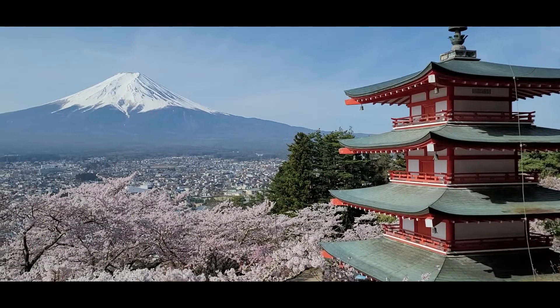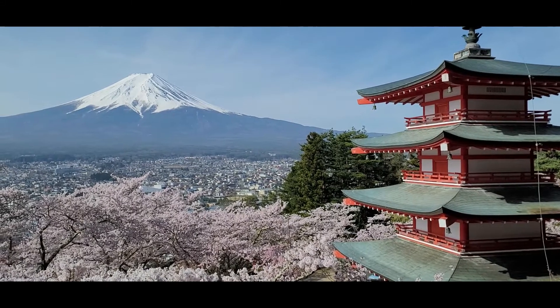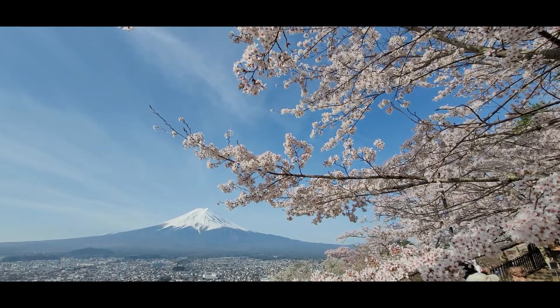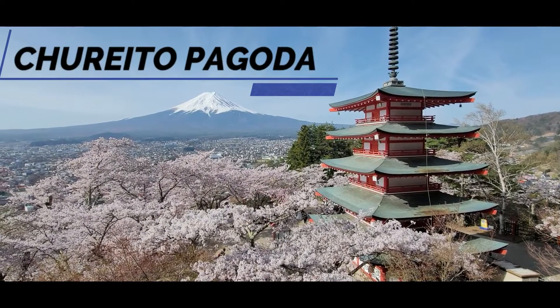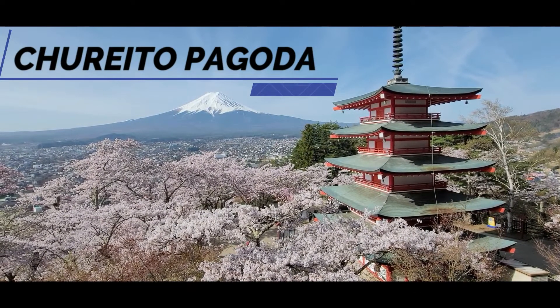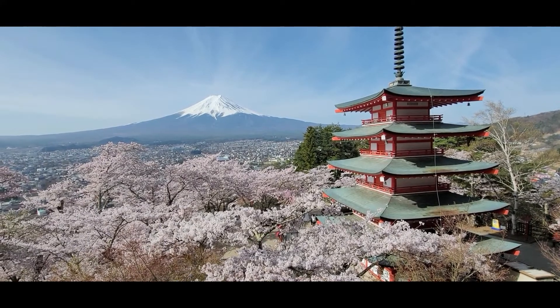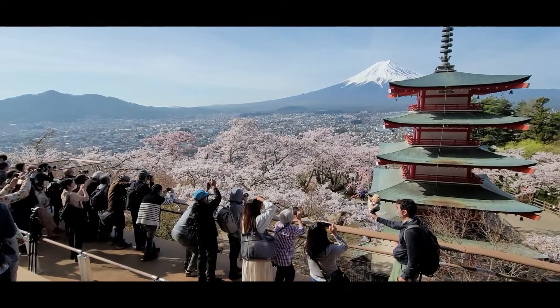This is the ideal view that has become a must-stop for the perfect photo of Japanese spring. This is Chureto Pagoda in Yamanashi, Japan. This place first got popular with foreign tourists visiting Japan, but has since become a popular stop for locals as well.